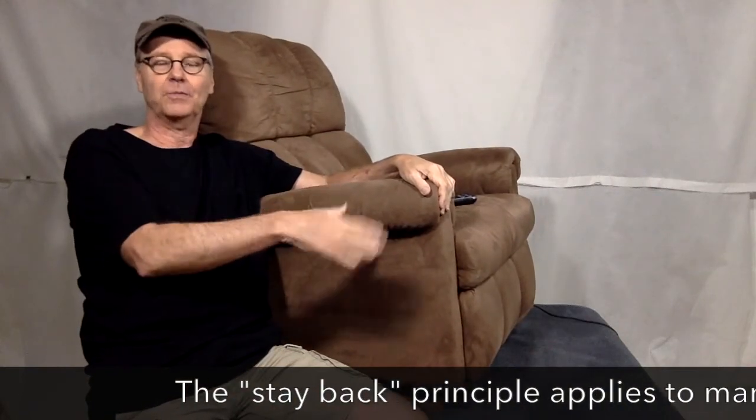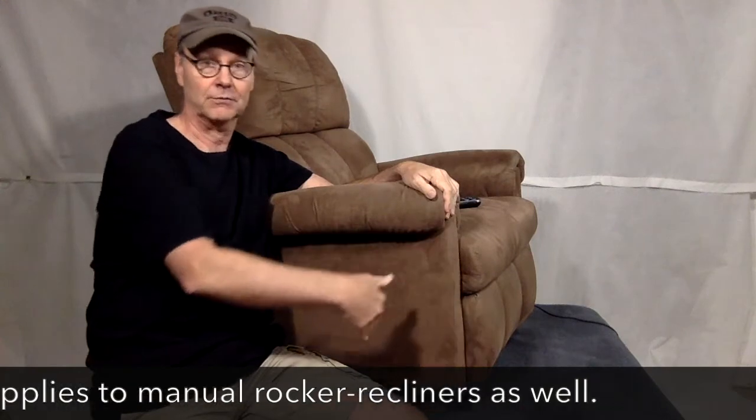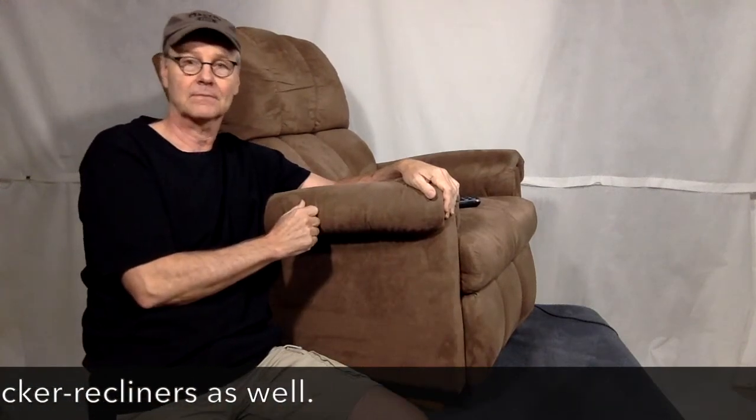To repeat: stay back in the chair when opening and closing. Make sure there are no obstructions behind the footrest when closing as well. And make sure the footrest is completely closed before exiting the chair to avoid any damage.